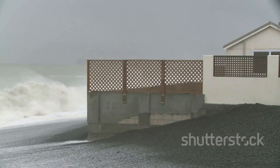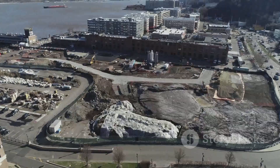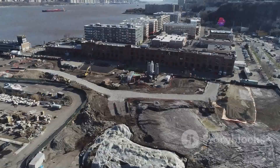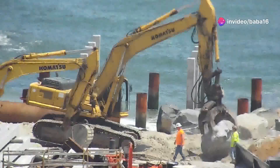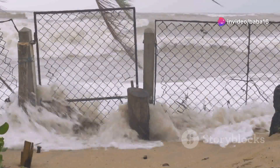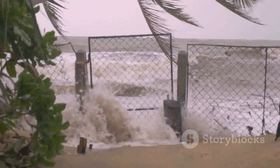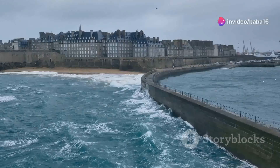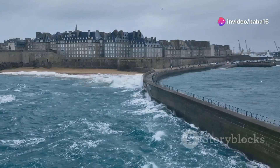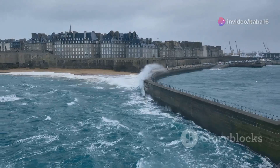While seawalls offer significant benefits, they also come with some drawbacks. Building seawalls can be very expensive and resource-intensive, and they require regular maintenance to ensure their long-term effectiveness. Seawalls can also have a negative impact on the surrounding environment. They can disrupt the natural movement of sand, leading to changes in beach profiles and affecting marine life. Some people also find seawalls aesthetically unpleasing, arguing that they disrupt the natural beauty of the coastline.